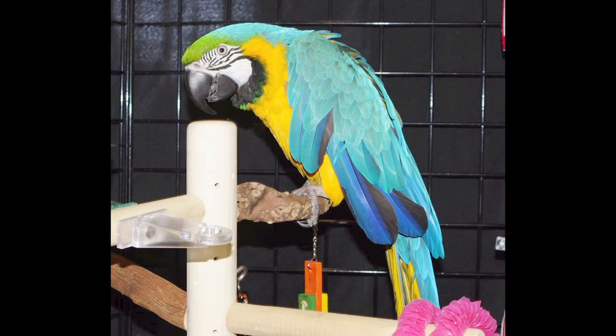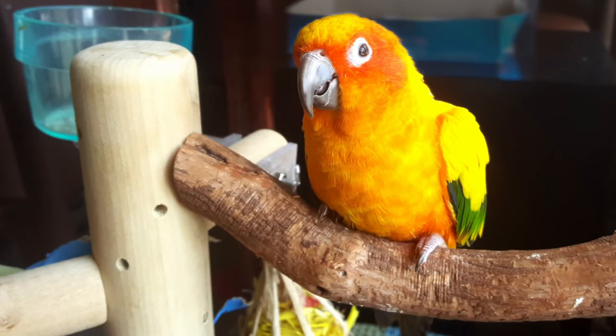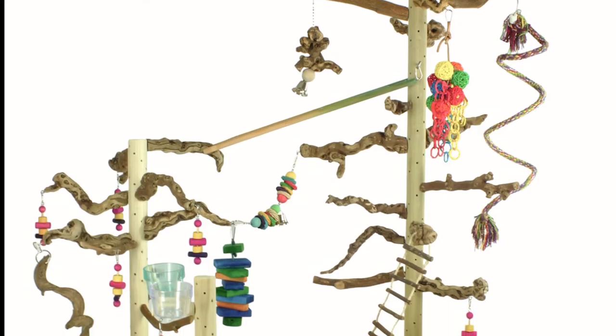Our products are primarily made of natural, recycled, or renewable resources and materials that are bird safe. That means there's no glue, zinc, lead, or PVC. The hardware we use is stainless steel, so it is safe for your parrot.